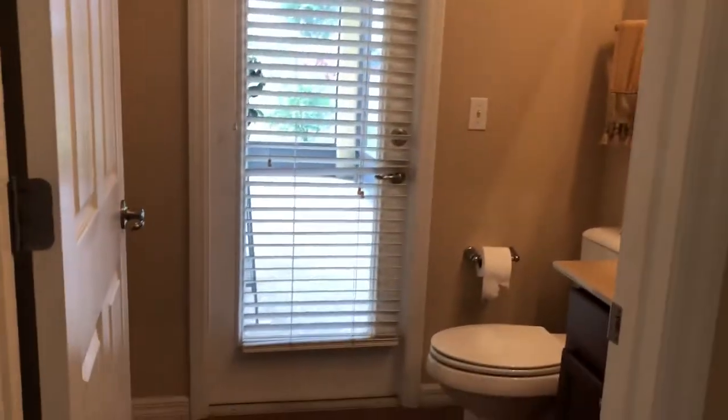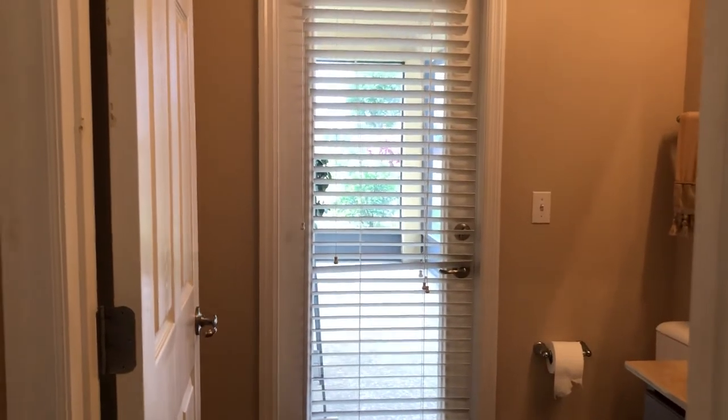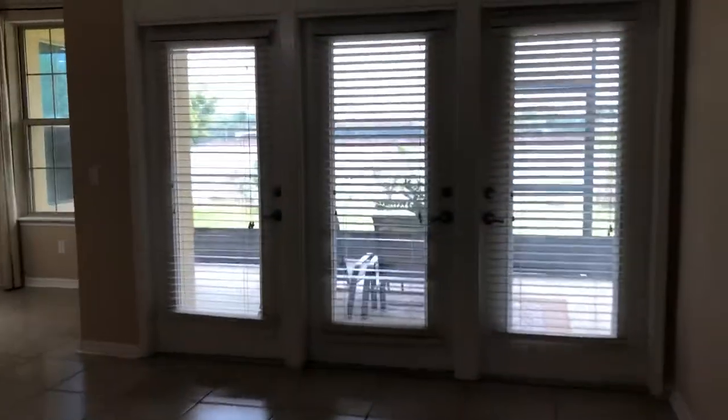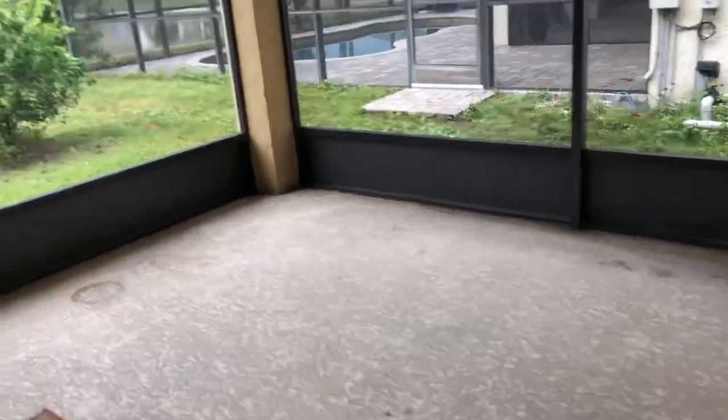You have a half bath downstairs with a door exiting to the back patio, which is really nice to have that exit and entry. The garage is right behind me — no sliding doors. Look at these doors that open up — they're really nice. Starting back here, look at the depth of this covered patio — this is all under roof.